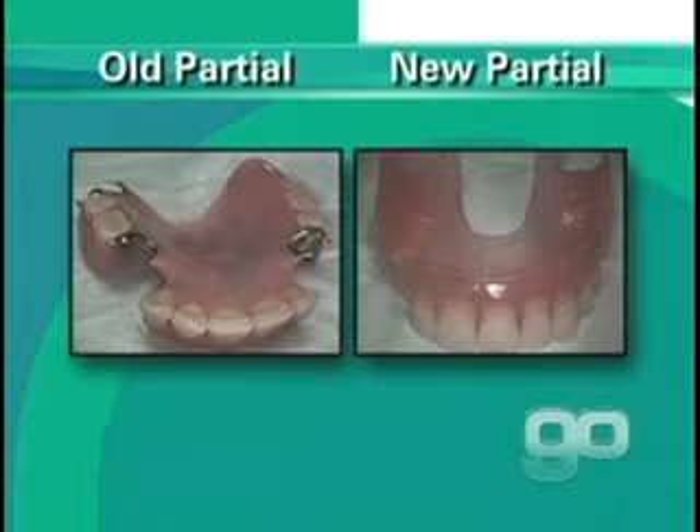And over the years, he had worn them down. This is a wonderful picture of his old partial versus the new partial. I actually want to say I appreciate him allowing us to show that. But that's the old and the new partial — you can see the new ones have no metal at all. Again, customized tooth color and customized tissue color. And there he is with that wonderful smile, and it certainly fits his personality.